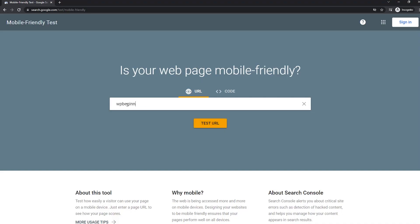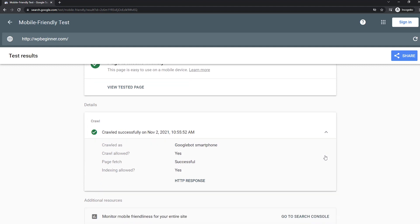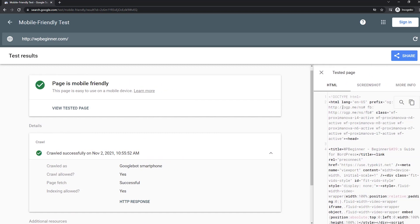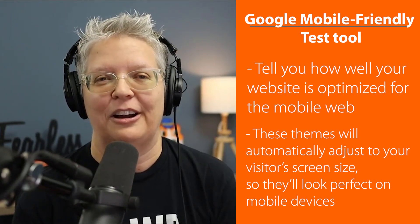Number six is the Google Mobile-Friendly Test Tool. Nowadays everybody's on mobile, and you need to know if your website is doing well on mobile. The Google Mobile-Friendly Test Tool tells you how well your website is optimized for mobile web traffic, and it gives you a detailed breakdown of any issues and what you can do to fix them. The easiest way to ensure your website is mobile-optimized is by using an already mobile-friendly theme — check out the link in the description for responsive WordPress themes we've rounded up.